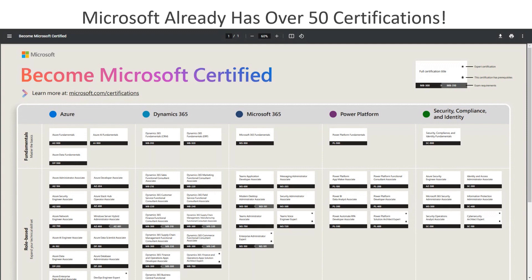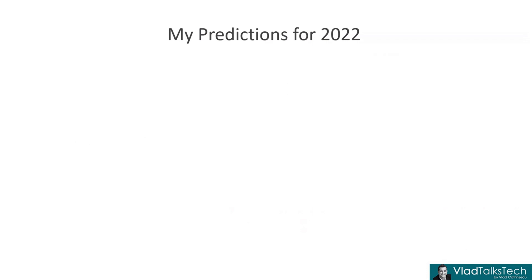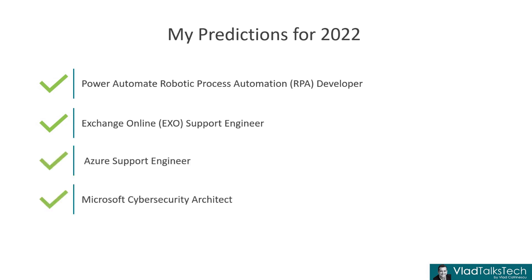Before we move forward, I also want to acknowledge that earlier in 2022, I did a very similar video which many of you seemed to like — on five new certifications that we might get in 2022. So let's take a look at how good I did in that video. The first one I predicted was the Power Automate Robotic Process Automation Developer. We did get that one with exam number PL-500, so that was a correct prediction. We then had the Exchange Online Support Engineer, which also happened. Azure Support Engineer as well. And the Microsoft Cybersecurity Architect, the SC-100 exam.